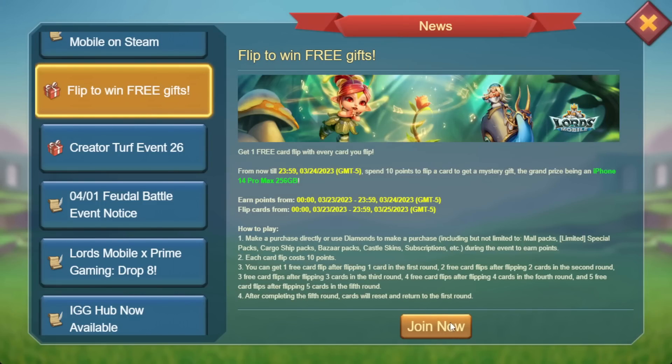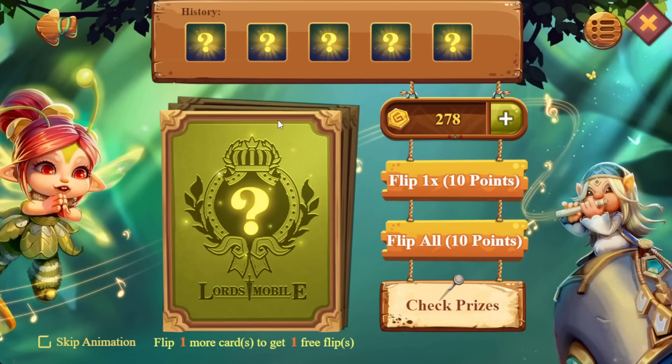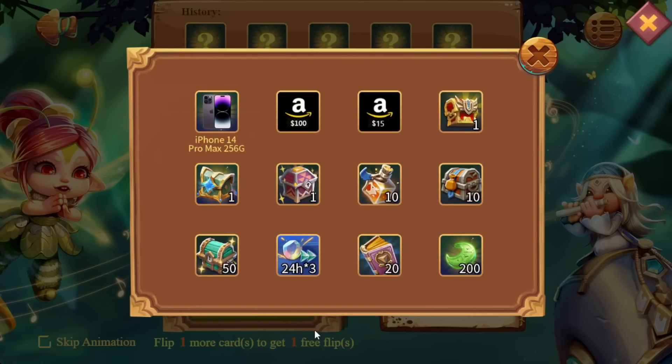This is one of those spend events that go on over a couple of days, and because I bought some packs this morning I have some points. I haven't seen this spend event before — this is a new one. It says check prizes, so let's take a look at what's up for grabs. Of course there's the iPhone 14 — we've got about as much chance of getting that as seeing a pig fly across the sky in a Superman outfit. There's also the $100 Amazon card, $15 Amazon card, a Crimson Chest, and a bunch of other chests. The booby prizes are 20 Tomes, 50 Chests of Resources, and 200 Artifact Coins.